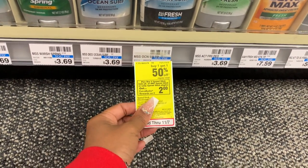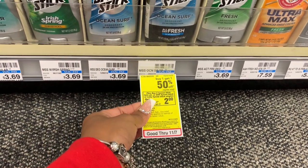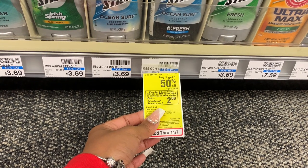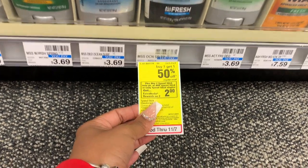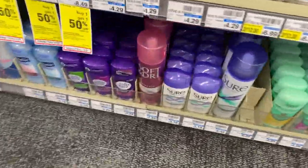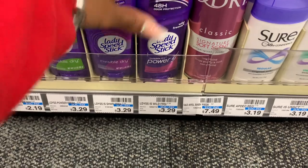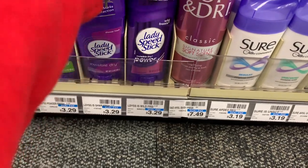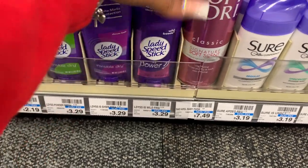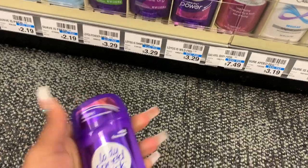Here is the Speed Stick deal. If you didn't watch my $10 challenge, I had a $3 off of two select deodorants CRT, and I just want to let you guys know that it did work on the Speed Stick. When you buy two you're going to get a $2 extra buck back. The women's is not tagged but it's buy one get one 50% off. I'm going to go ahead and grab two of these because I always need them, especially if you have children in sports. I don't have any CRTs but since I have extra bucks, we're going to use them.